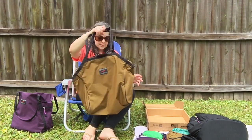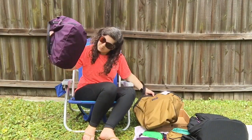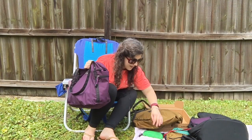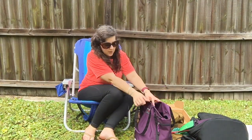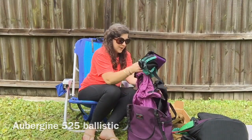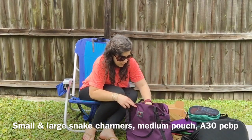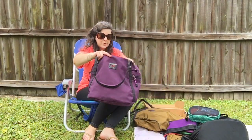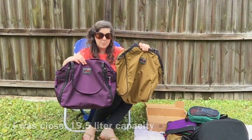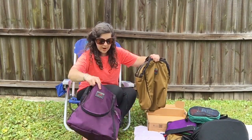I wanted to show it compared to my pop tote. It's been raining for about a week so everything's super muddy and I'm trying to protect my stuff. The pop tote is actually my favorite bag in the entire Tom Bihn collection and it's filled with Tom Bihn accessories right now. The pop tote is 19 liters and this new one is 27, so there's a pretty big difference.